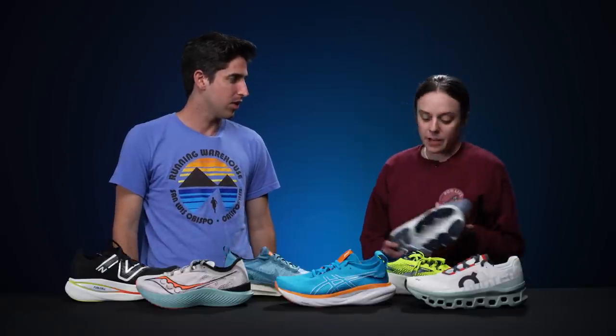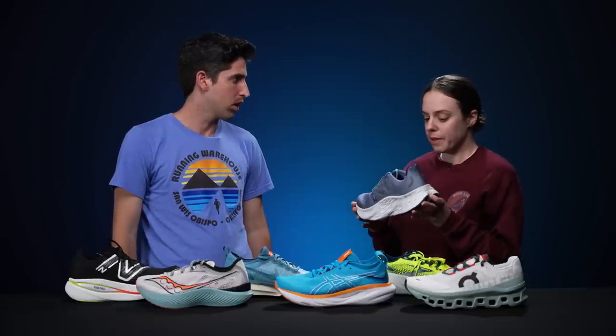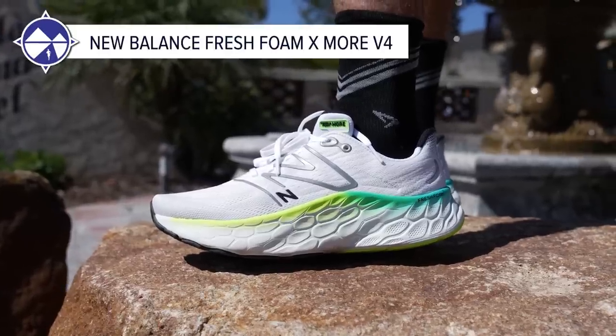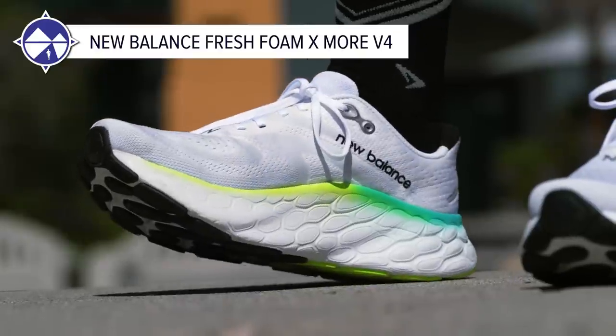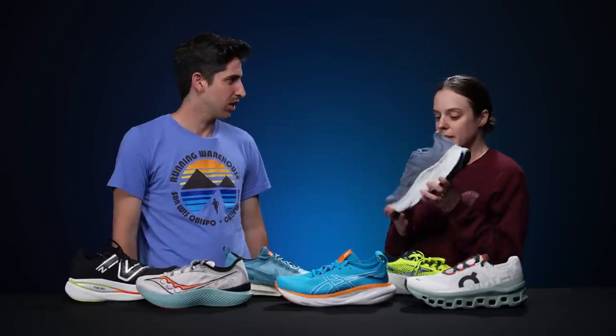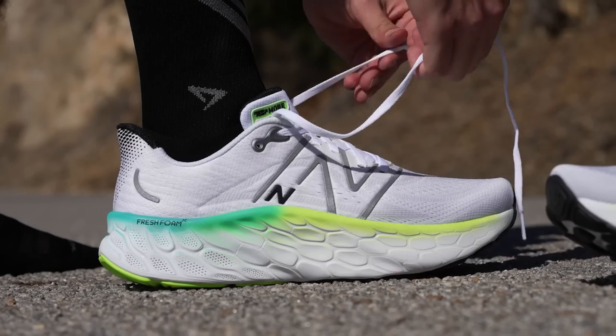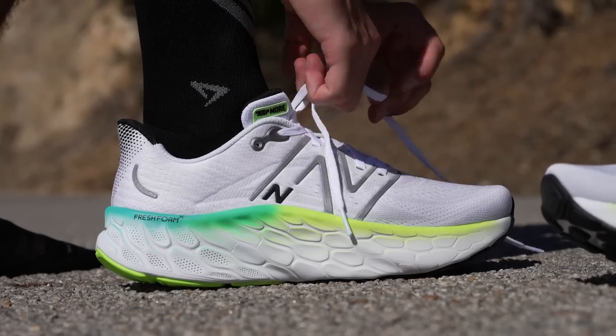Next up is Emily from Run Like Heller, who's building up miles after her marathon. Her top daily trainer is the Fresh Foam More V4 from New Balance. This shoe feels a lot lighter than it should for all the cushion it has. For easy miles where you want to take it slow, it's the perfect option. It has a little bit of a rocker so turnover isn't bad, and the upper is really comfortable.